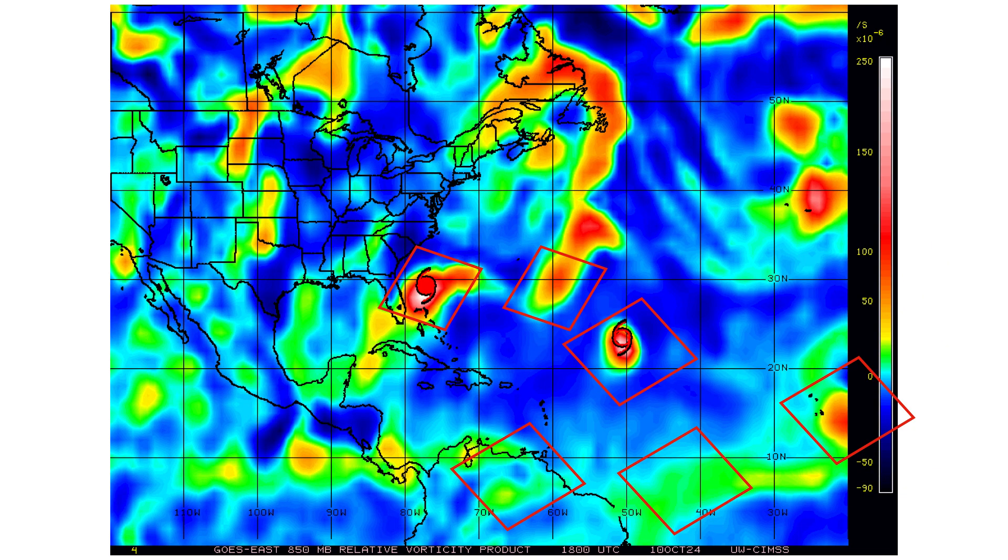Here's our vorticity — the spin and energy in the atmosphere associated with all of our tropical entities. We have Milton near Florida. Then we have what was Disturbance 1 yesterday, just to the southeast of Bermuda, which dissipated because of high wind shear. The same thing happened to Milton — high wind shear caused it to go post-tropical. We still have high wind shear near Leslie, which is causing it to become a tropical storm instead of a hurricane. And then we have two tropical waves in the main development region that we're tracking, plus one in the eastern Caribbean.